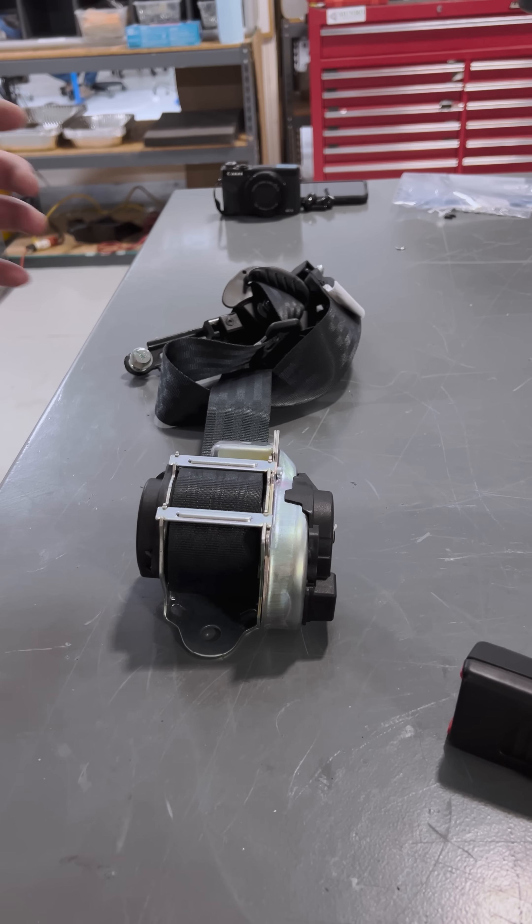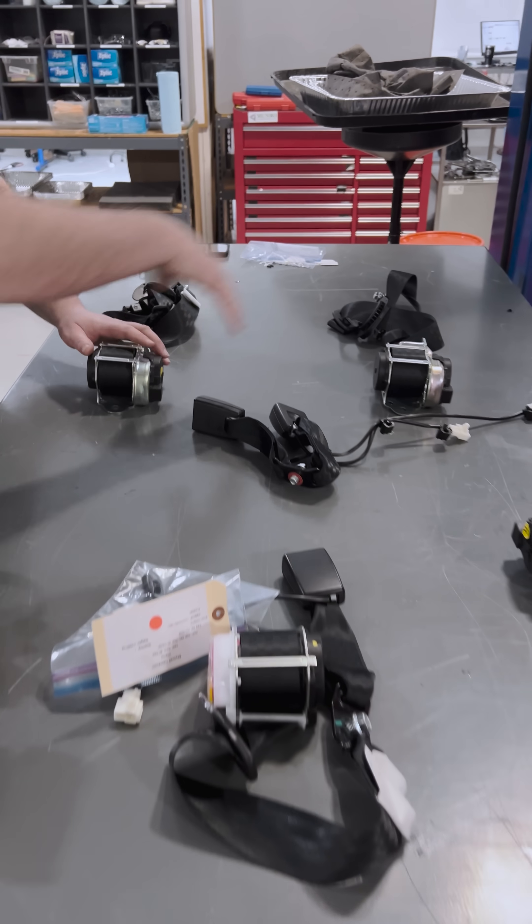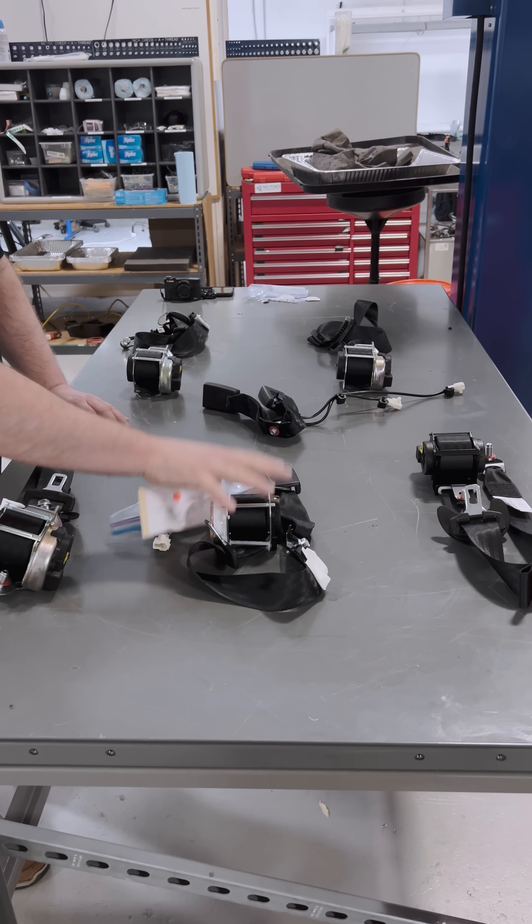I started looking at the seatbelts for the Skywell, and I have them all laid out basically the way they are in the vehicle: driver front, passenger front, driver rear, passenger rear, center seat.